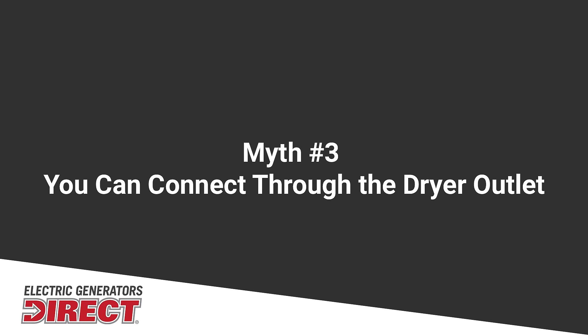Another myth is that you can connect your generator to your home through a dryer plug. This is a really bad idea. That dryer plug — you don't know what size gauge wire they actually used to connect into your home. This can cause a fire if it's not sized properly.